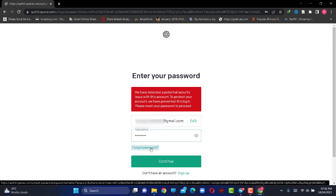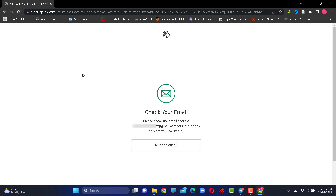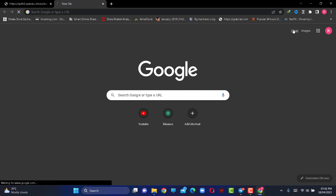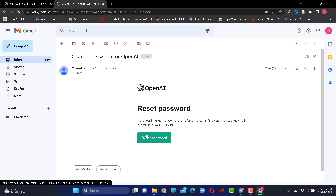Click 'Forgot Password'. A verification code was sent to your Gmail, so check your Gmail and click the link.